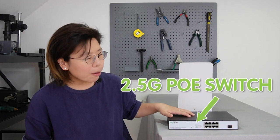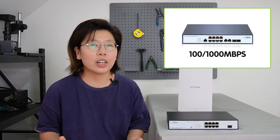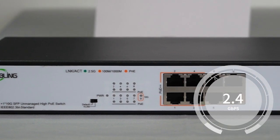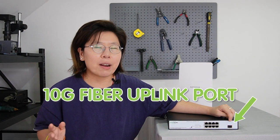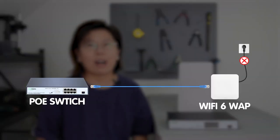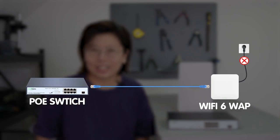And this is the 2.5 gigabit PoE switch. While the traditional PoE switch only has 100 to 1,000 megabit per second data rate, this one has up to 2.5 gigabit data transfer rate. It also has a 10 gigabit fiber uplink port. With the PoE feature, it combines the advantages of high data transfer rate and power delivery, so you can eliminate the need for separate power adapters, since it can deliver power over a single Ethernet cable.